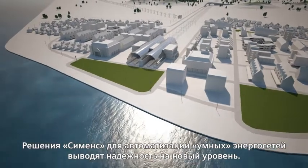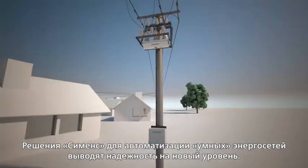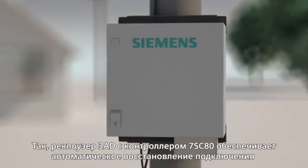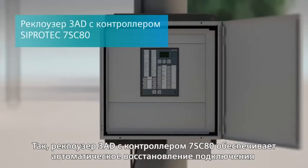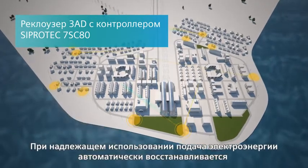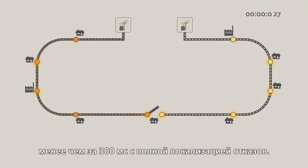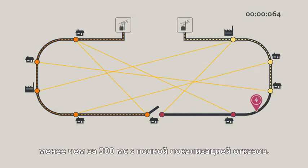Siemens Outdoor Distribution Systems offer even greater reliability of supply. Equipped with scalable controller solutions, they ensure automatic restoration and fault isolation in meshed grids. Consistent use allows the power supply to be automatically restored and network faults isolated within less than 300 milliseconds.